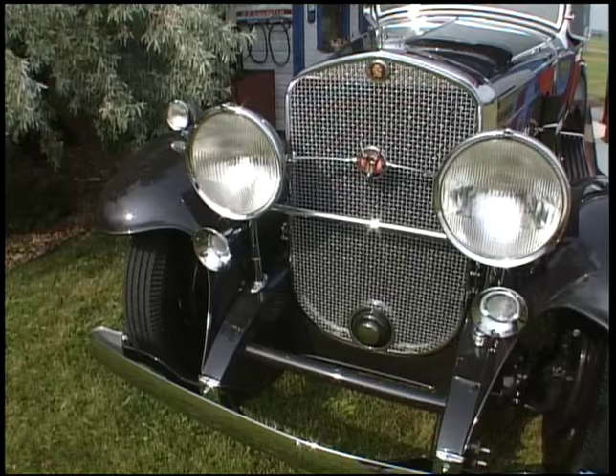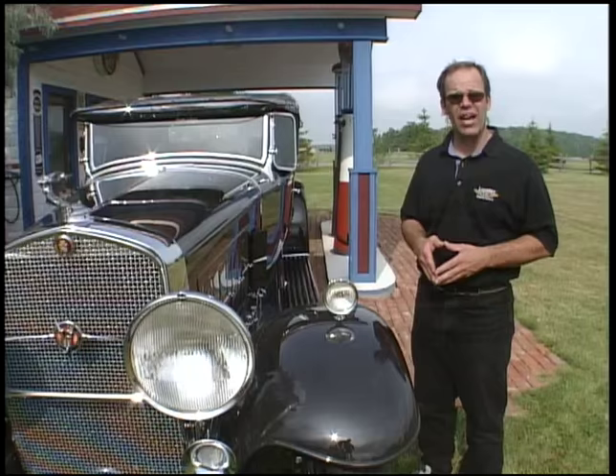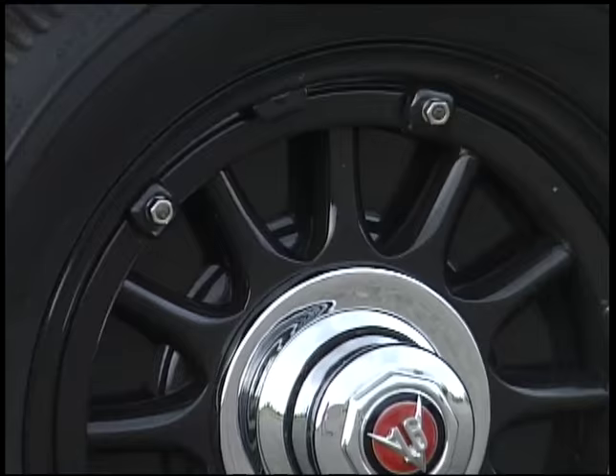Not that much different than today's collectors — there were build sheets available from GM when these cars were produced. This car happens to have that original build sheet, and when it was restored it was restored exactly the way it left the factory. It has the Fleetwood body and was a two-door roadster. The artillery wheels are ultra rare but not super desirable — most people had the original spokes, which looked classier at the time.